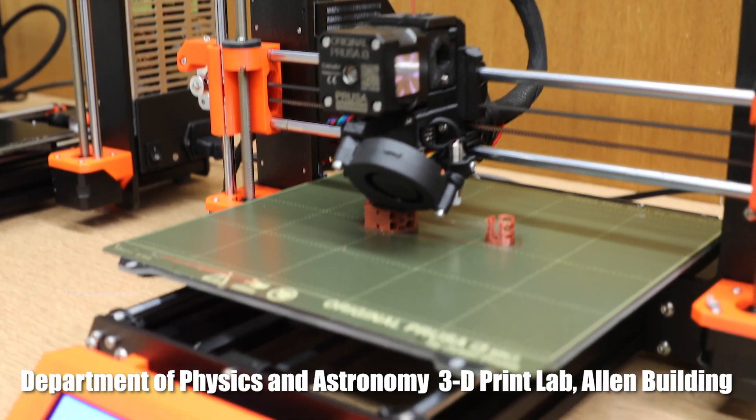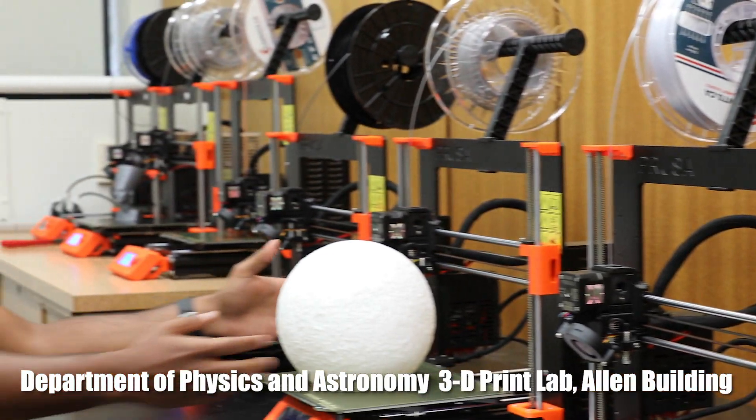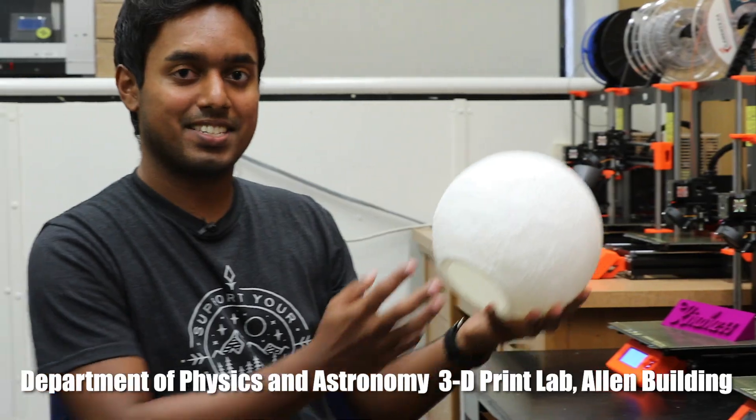Here in the Faculty of Science 3D Print Studio, anyone can come get trained on how to use a 3D printer and print anything they want, like this moon.